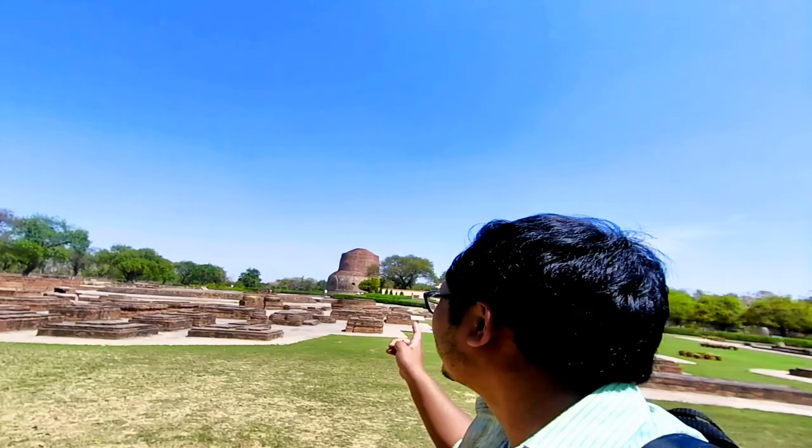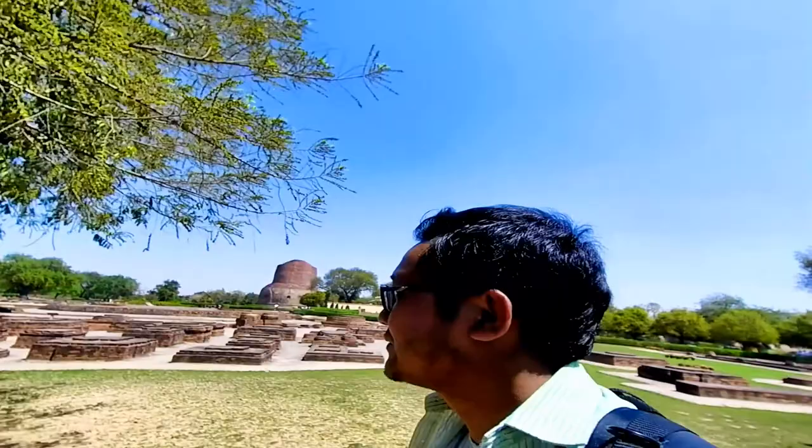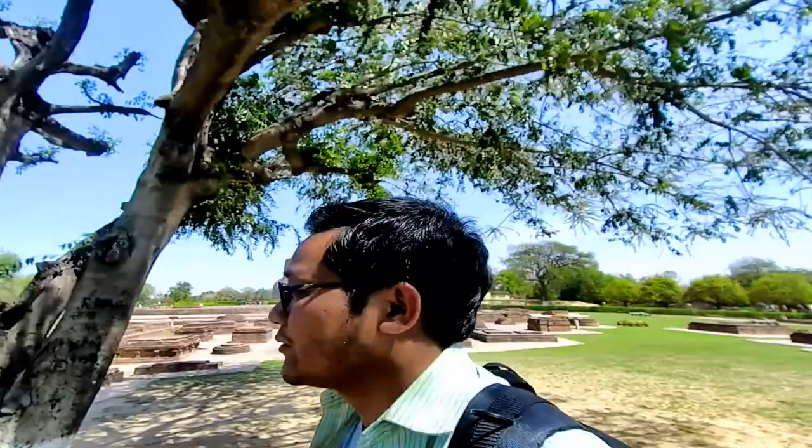There is a big stupa out there — that's the one I have come for. There are lots of old ruins and monuments here, made out of red brick.